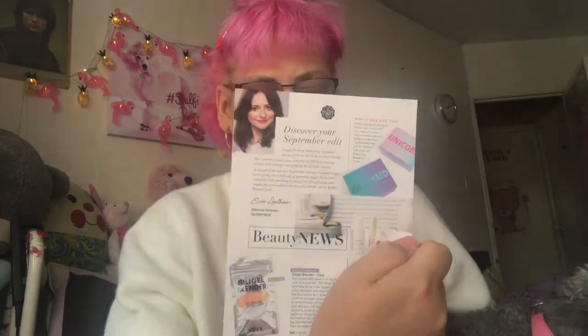We open it up and there's a piece of paper telling us all about the different bits. It says 'Discover your September edit' — I might be in my 30s but September has always given me a back-to-school feeling. I'm really in my 50s now! Instead of pencil cases and pens, it's about messing around with makeup and rejigging my skincare routine. It also teases next month's box — will it be a magical unicorn or mermaid Clexus edition? Stay tuned!